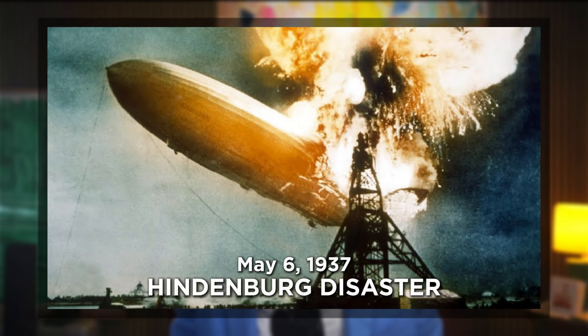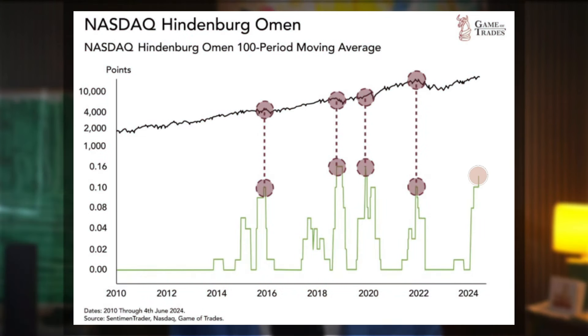The Hindenburg Omen, named after the infamous Hindenburg disaster, is a technical analysis chart pattern that many believe signals a potential stock market crash. It is triggered when a series of conditions are met on the New York Stock Exchange. These include the number of new 52-week highs and lows must both exceed 2.8% of the total issues traded that day.